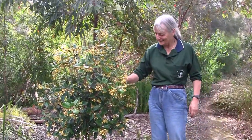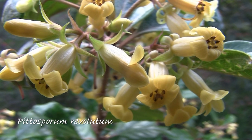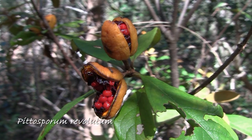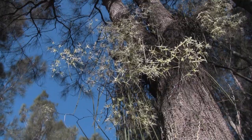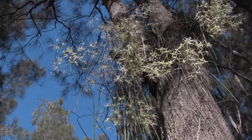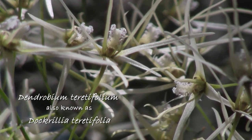This lovely Pittosporum is a great self-seeder. It's flowered profusely this year and in autumn we'll have beautiful yellow seed pods that split open to show bright red berries. Nearby, high in the casuarinas, are these beautiful rat's tails orchids. They flower in August and are slowly spreading into the forest.